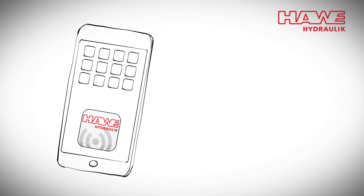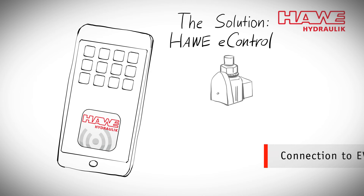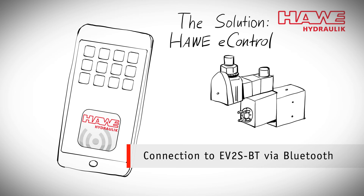All this is now in the past. Have Hydraulic has developed the app Have E-Control. This connects the smartphone via Bluetooth with the amplifier plug EV-2S-BT, which is simply put onto any proportional valve connector.